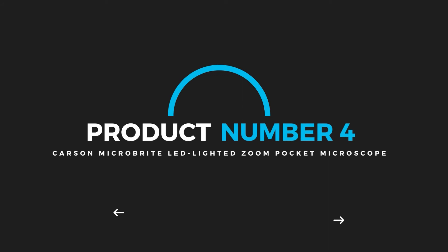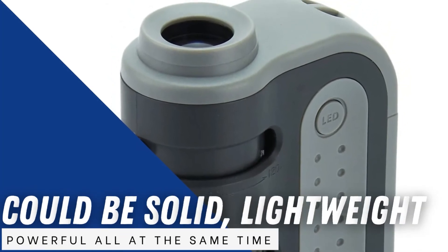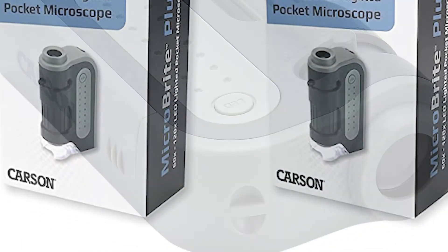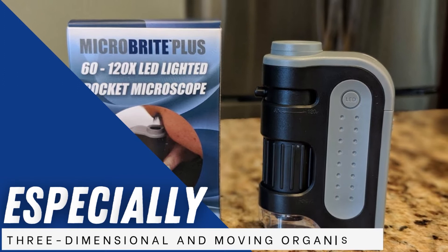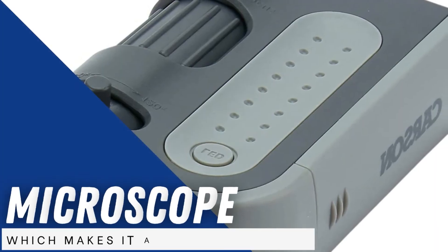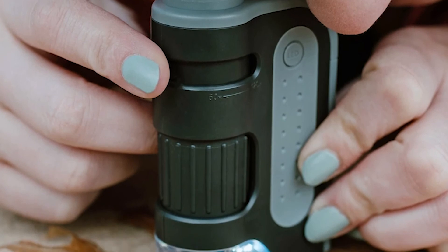Product Number 4: Carson Microbrite LED Lighted Zoom Pocket Microscope. You will be surprised that this pocket microscope, which costs like a toy, is really not a toy. It is solid, lightweight, and powerful all at the same time. It works well looking at the casing of a praying mantis, checking the readiness of herbs, inspecting solder joints, and corrosion on metals. It is best for viewing prepared slides and other stationary and flat objects, though it requires some tinkering for three-dimensional and moving organisms. Once you get the hang of it, it delivers great results in sunlight or dark. The LED light remains on without having to keep your hand on the power button — a nice bonus that makes investigation fun for kids and adults alike.